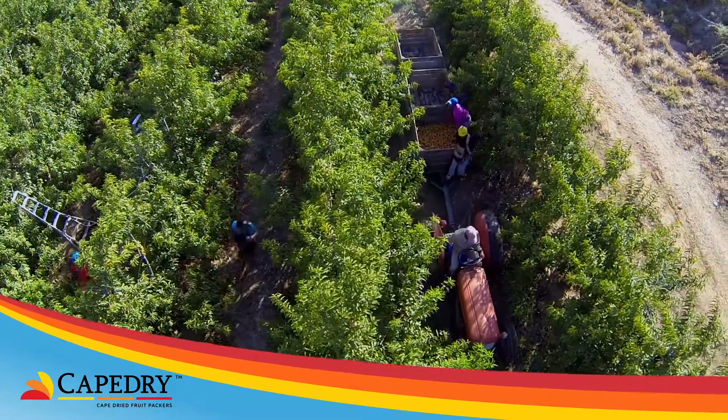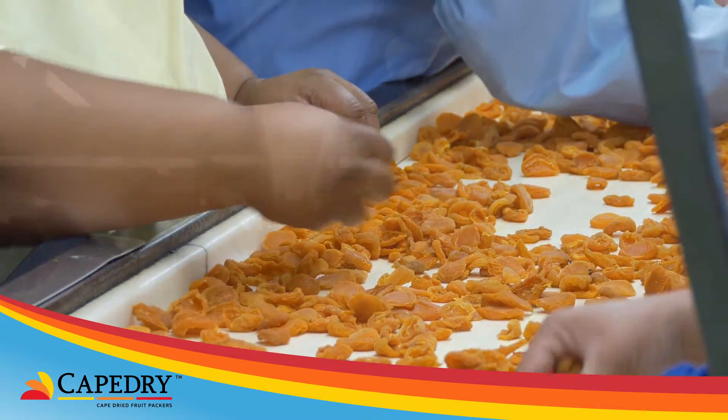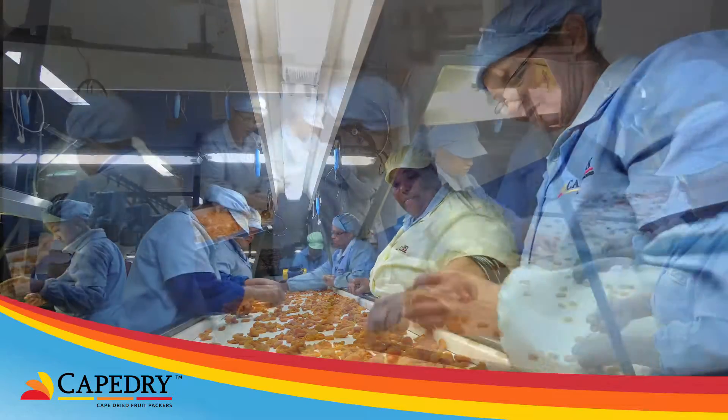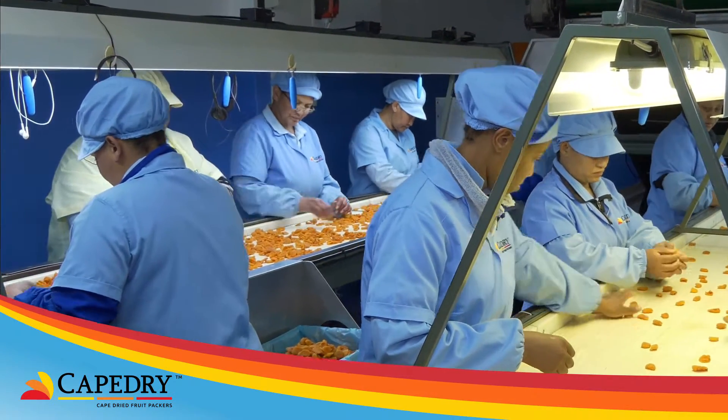All the fruit produced by Cape Dry is of the highest quality and is packed at its processing plant, which is the largest employer in the Montague region of the Western Cape.